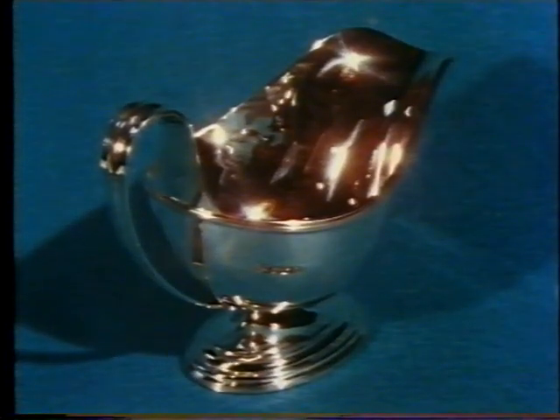On this silver sauce boat, the marks read R and B — the sponsor's mark showing the maker's initials. A Tudor rose for the Sheffield Assay Office. A lion passant for sterling silver. And D, the date letter for 1978.